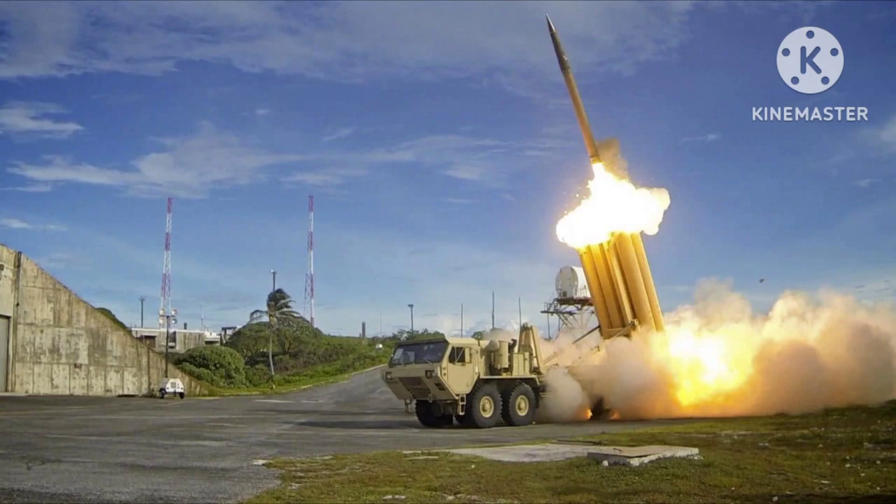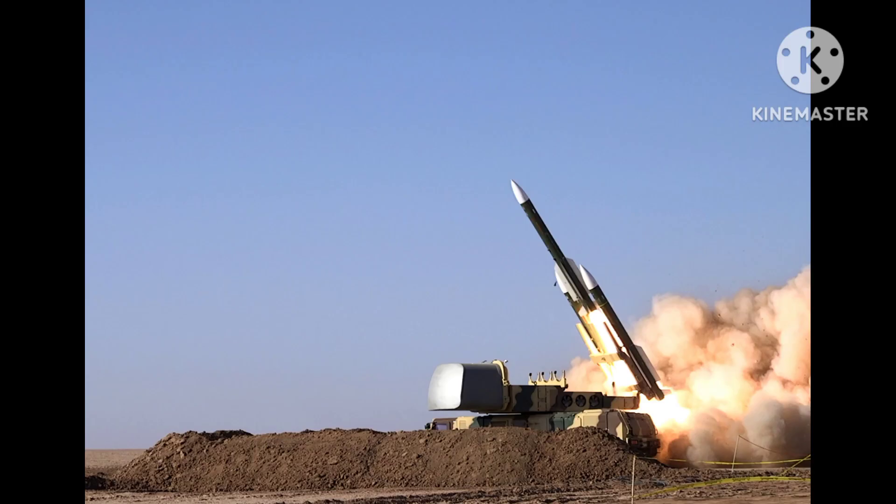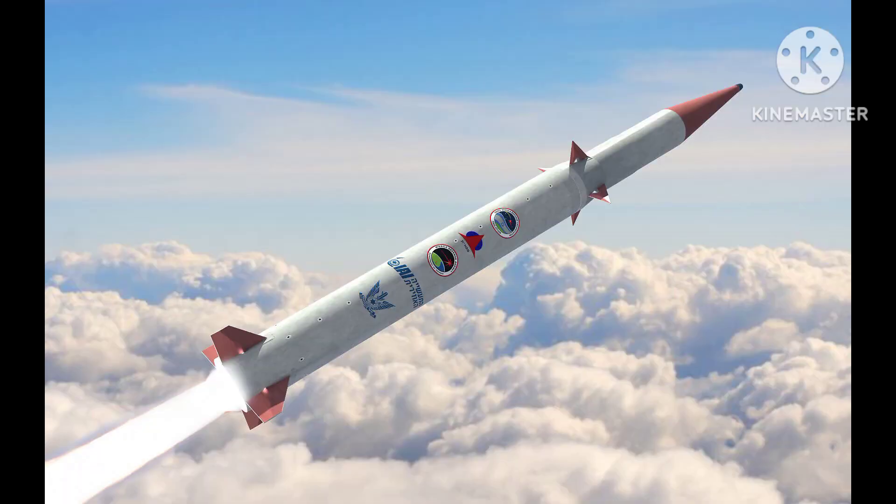Patriot Missile System: The Patriot is a mobile surface-to-air missile system developed by the United States. It is designed to detect, track, and intercept incoming ballistic missiles, cruise missiles, and aircraft.